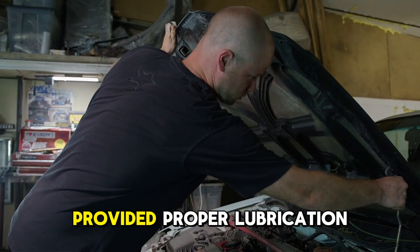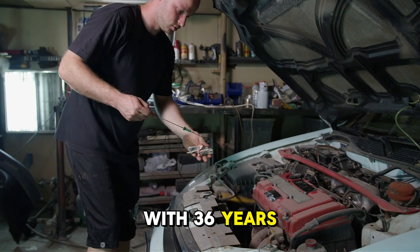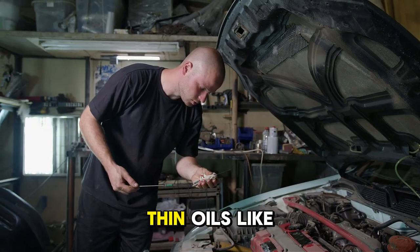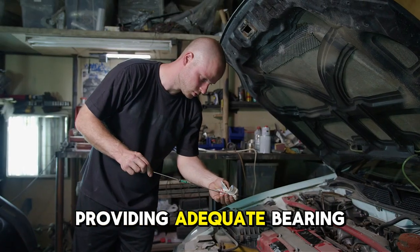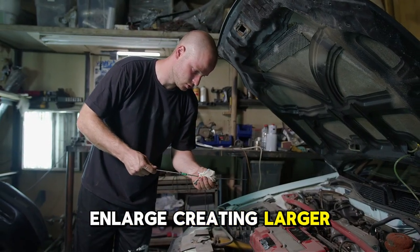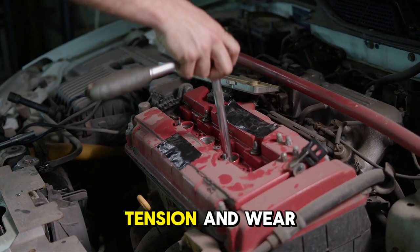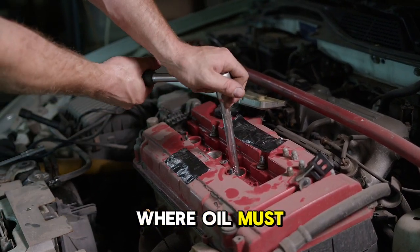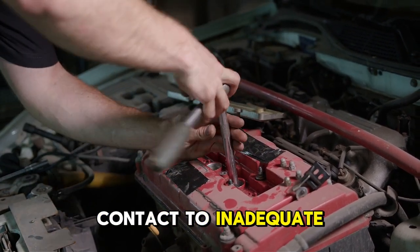Thin oil that provided proper lubrication at 0.0020-inch clearances becomes inadequate as gaps widen. A master technician with 36 years specializing in high-mileage engines explains: when engines are new with tight factory tolerances, thin oils like 0W-20 or 5W-30 work perfectly. But bearing journals become slightly smaller from wear while bearing surfaces enlarge, creating larger gaps. Cylinder walls develop taper and out-of-round conditions. Piston rings lose tension and wear thinner. All these wear patterns increase clearances where oil must provide protection.